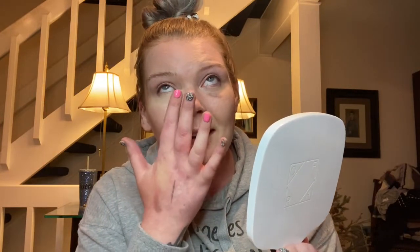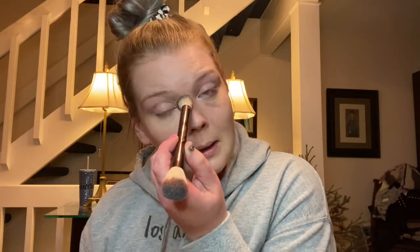For my under eye concealer, I'm going to take this one and kind of just warm it up with my finger a little bit and go in under my eyes. I feel like this concealer is super pigmented, so I don't feel like I need much — I just want to brighten it up a little bit. And then I'm going to set it with his powder — I think it says Accomplice Powder, shade 50. This is so creamy; I don't want to give it a second to crease.